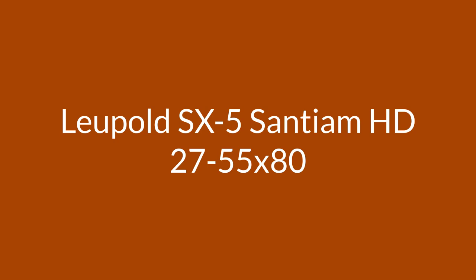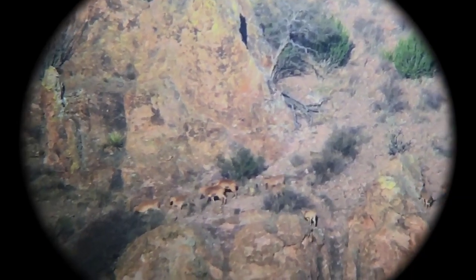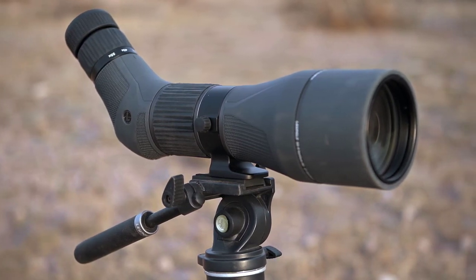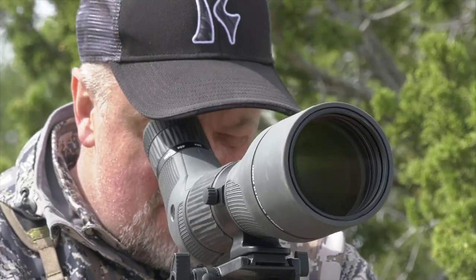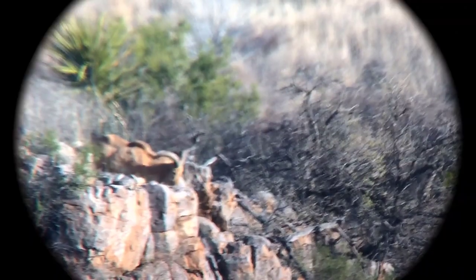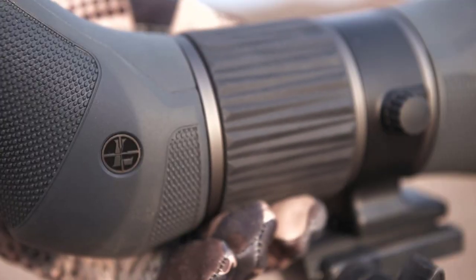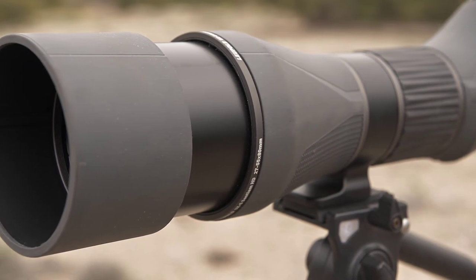Number two: the Leupold SX5 Santiam HD 27-55x80. The Leupold SX5 Santiam HD spotting scope may not have the highest magnification compared to flagship alternatives, but its crisp and sharp resolution right through to max 55x power is worth more than underperforming 60-80x competitors. The SX5 Santiam isn't overweight at 68.7 ounces, though it is comparable to larger alternatives like the Vortex Razor HD 27-60x85.